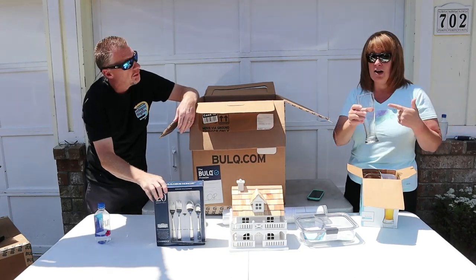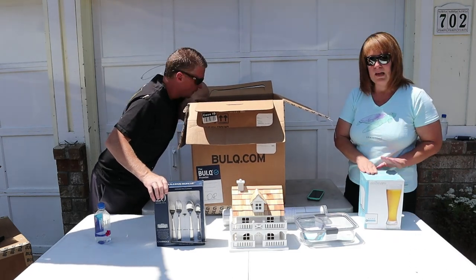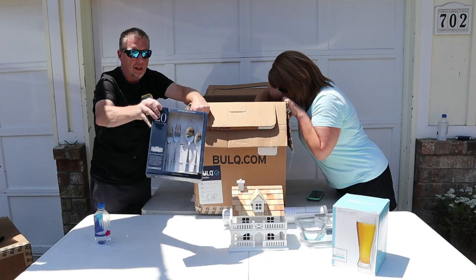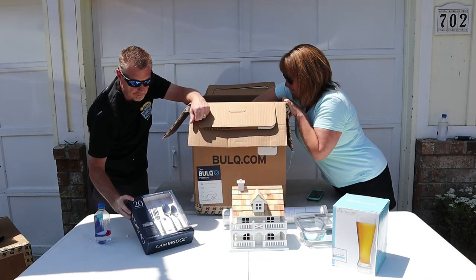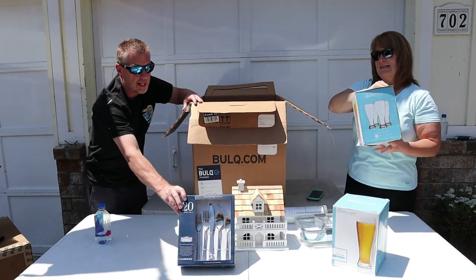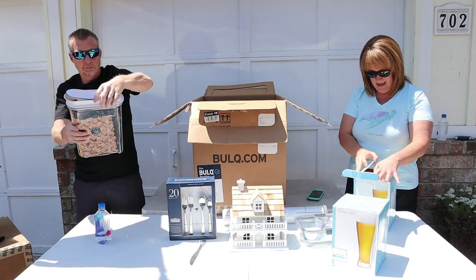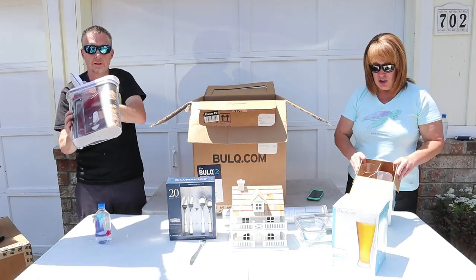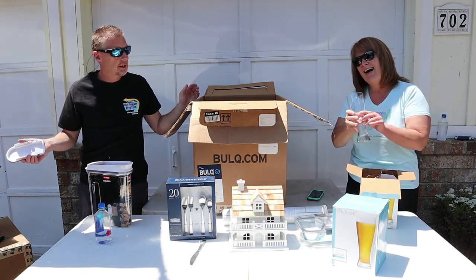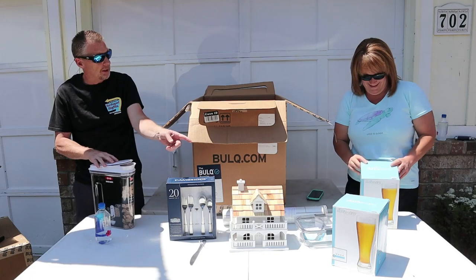There is glass in here, but it's not from these. We'll clean them out and make sure there's no glass on them. Here's a 20-piece set of flatware — it's not missing, it just fell out. I think we got a full set. I hear glass in this one too, and it doesn't feel as heavy — that's not a good sign. But we got a cereal container — hey, we got a six-pack of beer glasses! What beer drinker doesn't like a six-pack? It's Pilsner — that means beer.